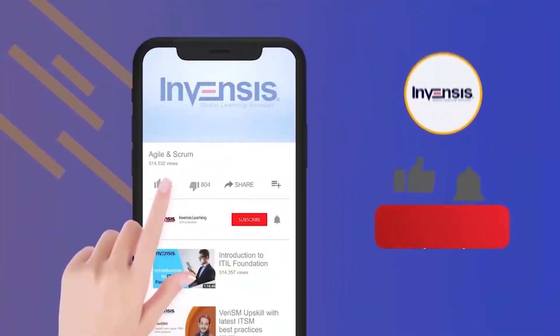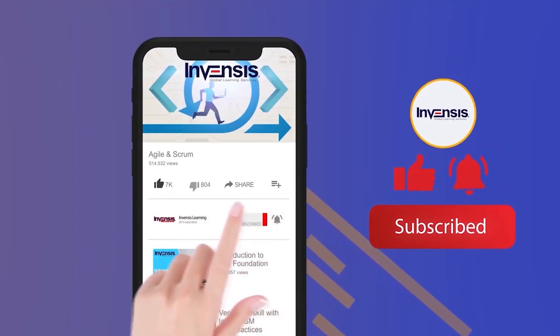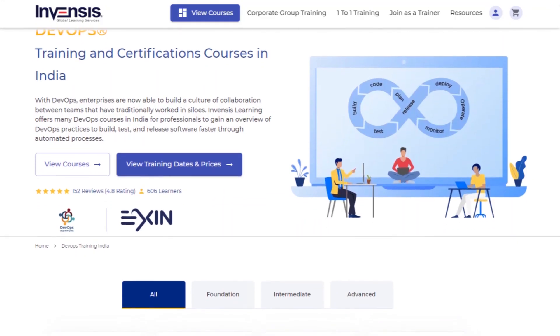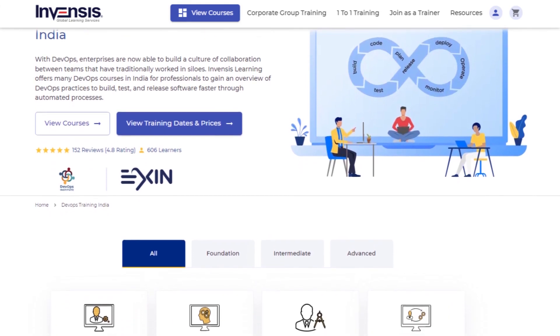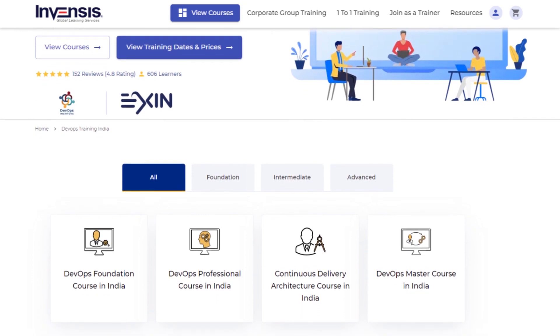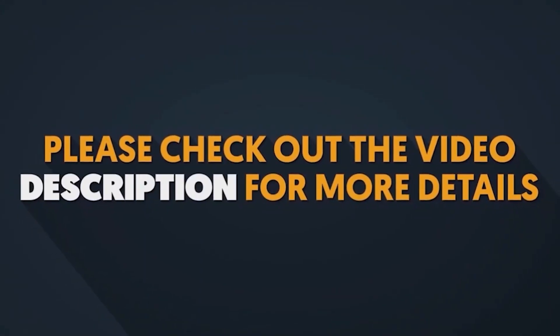Before we start, if you like this video, do subscribe to our YouTube channel. Also, to learn more about DevOps and its practices, check out Invensis Learning's DevOps certification training, which is curated for both beginners and experienced professionals. All of the necessary information is given in the description box below.